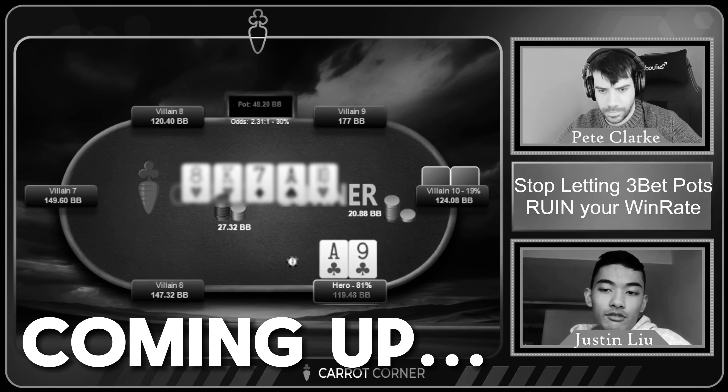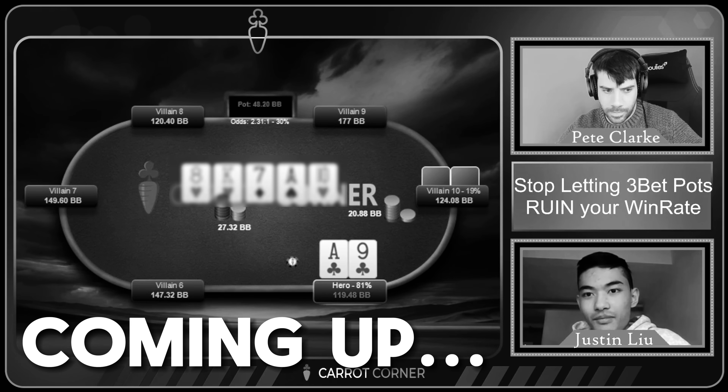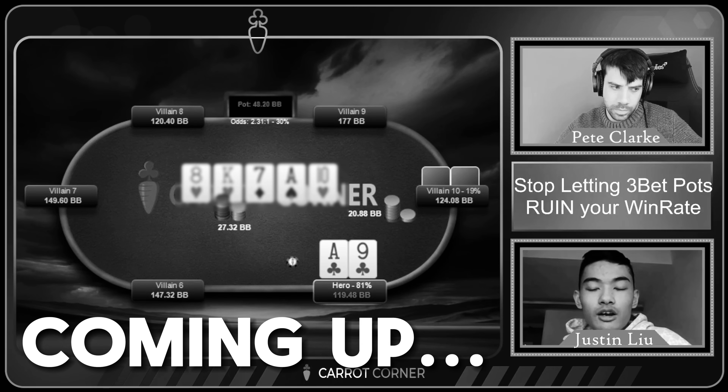It's very easy to talk yourself out of a bluff much more than to make the bluff, and obviously it's very easy to value bet when you have a flush, straight, or set here. Obviously we're not beating value here with ace-nine. What's going on guys — today's video features a conversation and hand review session with Carrot Corner coach Justin Lou.